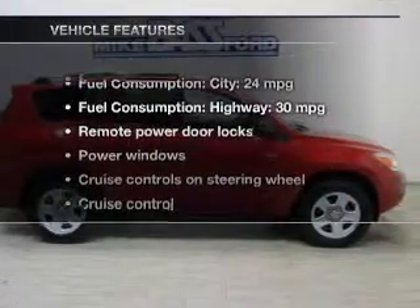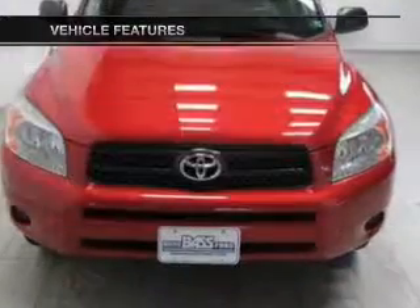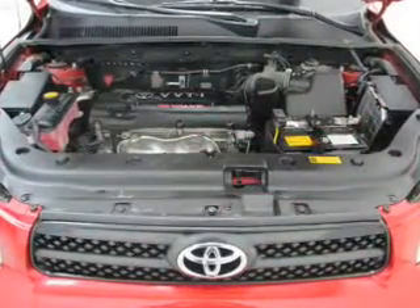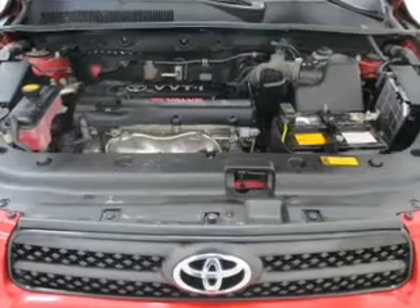With these notable features, you won't want to miss out on the opportunity to own this amazing ride. Keyless entry, power door locks, power windows, cruise control, an AM-FM stereo with a CD player, power mirrors, and an alarm system.